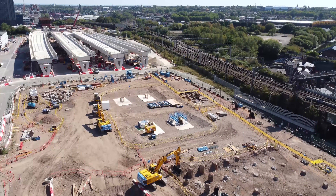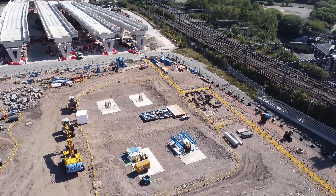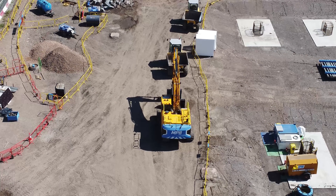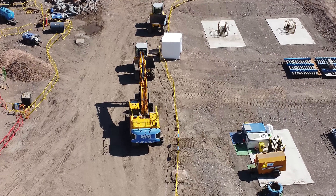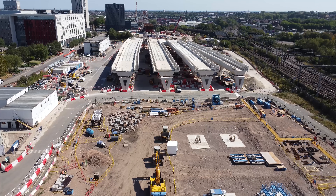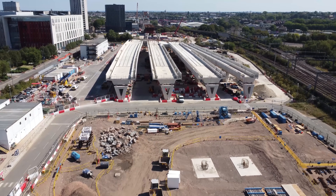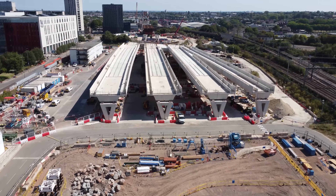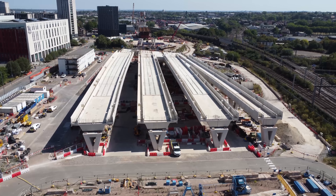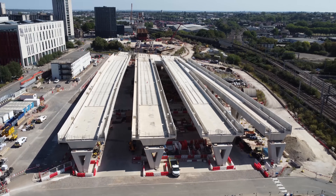I'm going to pop the drone up a bit higher, go over the top of the next building. A bit more piling there and it looks like there's been some concrete pours done. In the distance are the viaducts for HS2, so we can come along to those and have a proper look. Like I said, the rather large crane that's been here for a long time is no longer there. Need to get behind this building and should be able to see the viaduct itself perfectly.